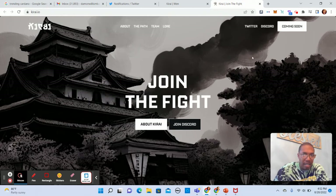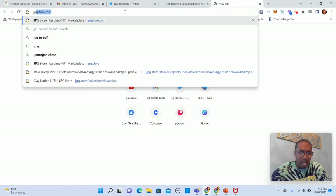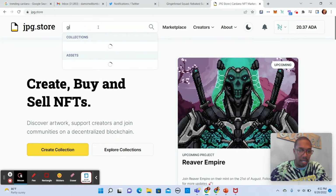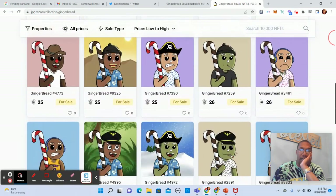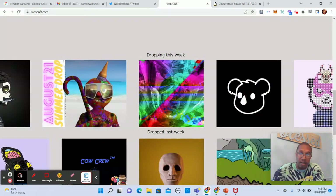Not much info on their website — not a deal breaker, but if I'm quickly looking at projects: Gingerbread Squad was a project from quite a ways back that ended up going to basically zero, and now I guess they're rebaking it. So the first thing I'd do is check what floor the original Gingerbread Squad OG is actually at. It's a little over 28 ADA, so about 10 bucks. I probably wouldn't make a move on that, but that's just my opinion. Go check it out and do your own research.